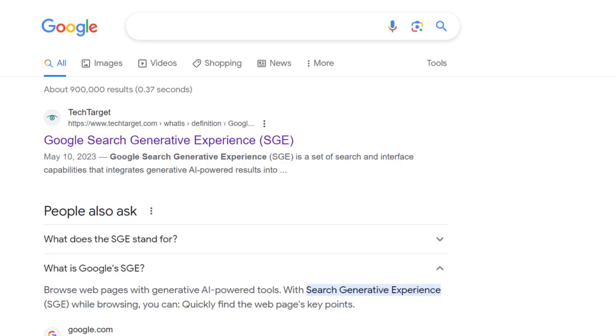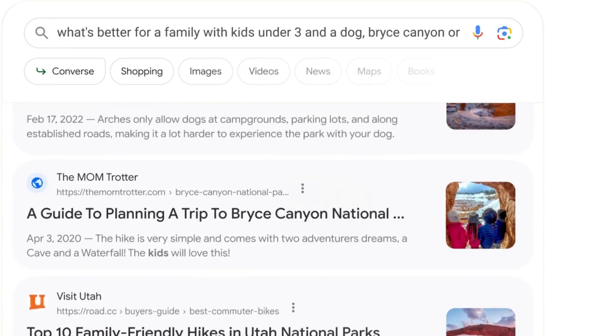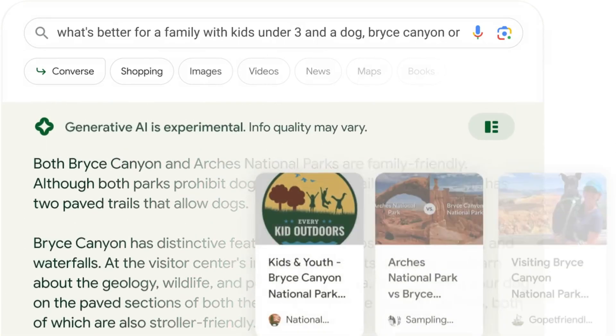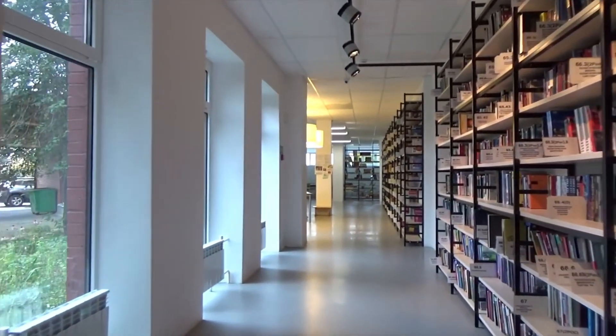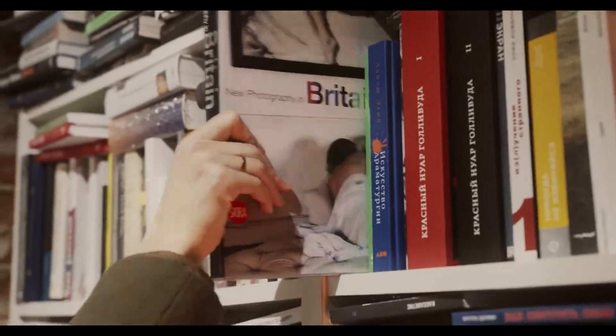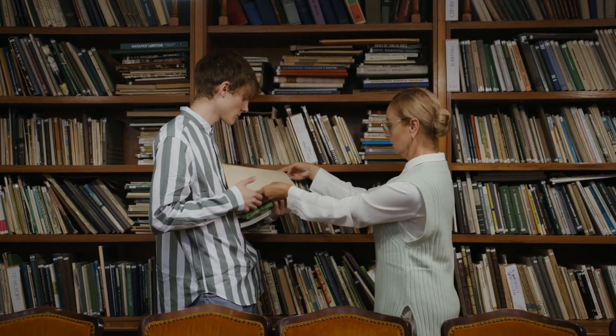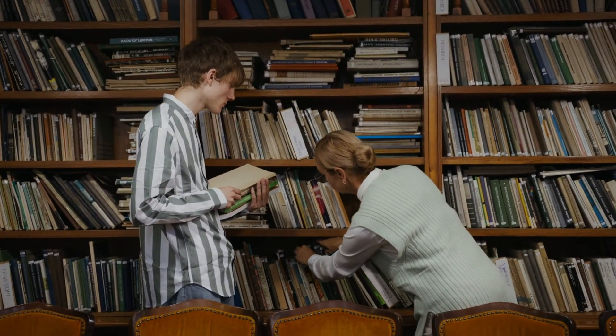First of all, let's understand what SGE is. SGE stands for Search Generative Experience. It's a new Google search feature that uses AI to generate more relevant and personalized search results. Imagine you are looking for a book in a library — you would have to search through the catalog and find it on the shelf. SGE is like a librarian who can help you find the book you are looking for and even give you recommendations for other books you might like to read.